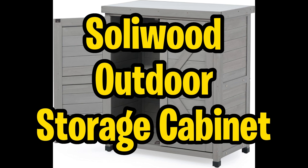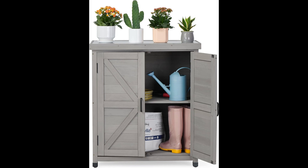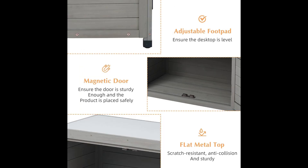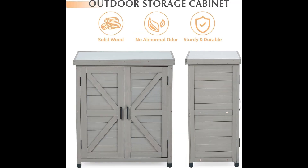Last but certainly not least, we have the SoliWood Outdoor Storage Cabinet. Discover the perfect blend of style and functionality — crafted from premium cedar wood with a water-based grey coating, this cabinet boasts a patented farmhouse design, ensuring it stands out in any setting. Assembly is a breeze, taking just 20 minutes with most parts pre-assembled. Versatility is key with this multifunctional potting bench, featuring a spacious flat metal tabletop suitable for both indoor and outdoor use.